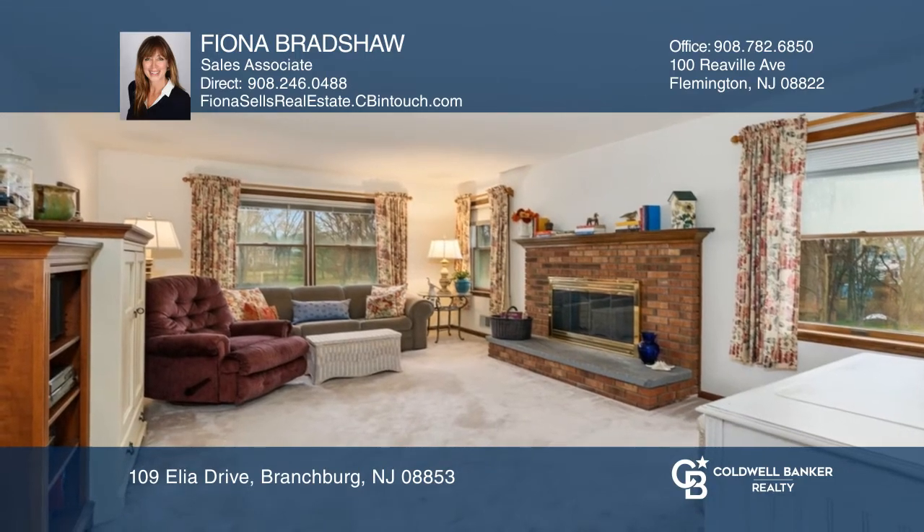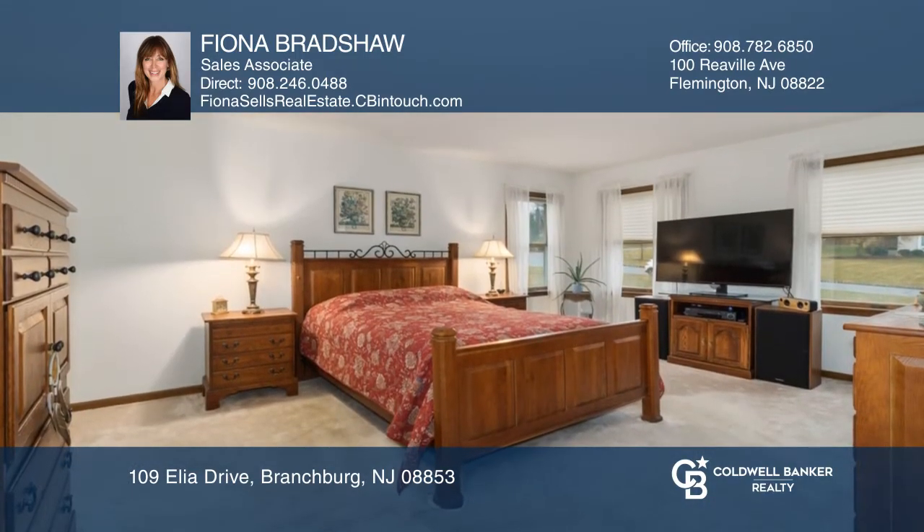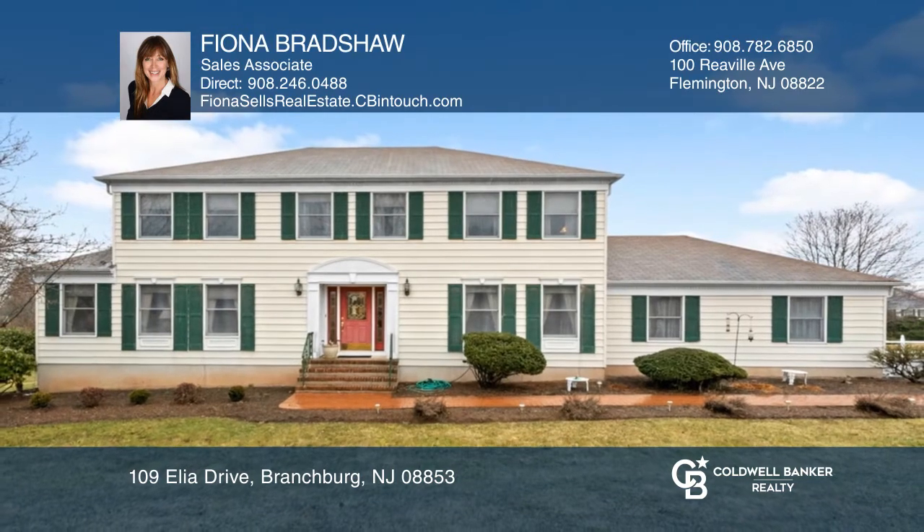The main bedroom boasts a walk-in closet and a large bathroom. Take the first step to buying your new home by calling Fiona Bradshaw.